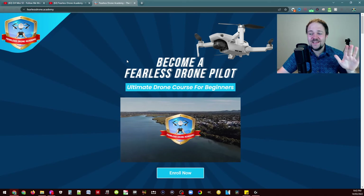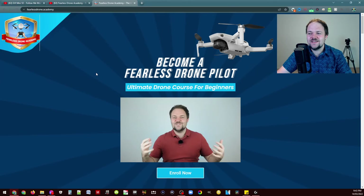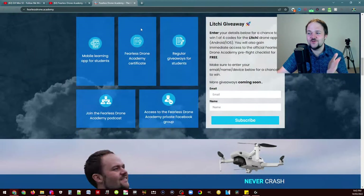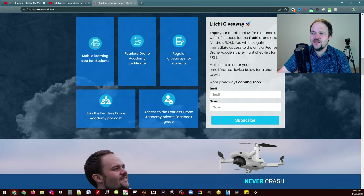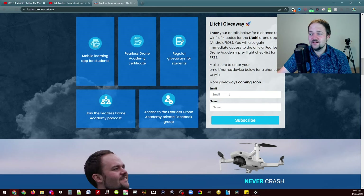I will have a bunch of giveaway videos coming out very soon. Just to keep you updated on the process: once you've signed up to the newsletter on fearlessdrone.academy, you scroll down and you'll see a form. This form changes based on the giveaway details, but this is basically where you enter your details to enter the Lychee giveaway.